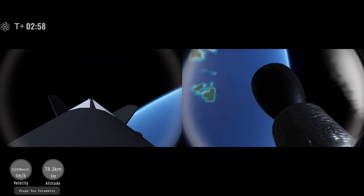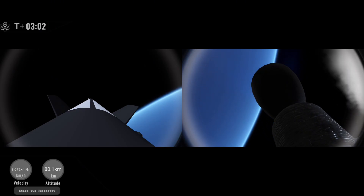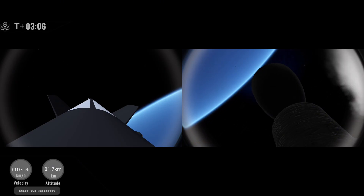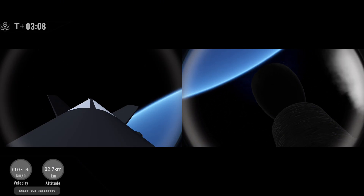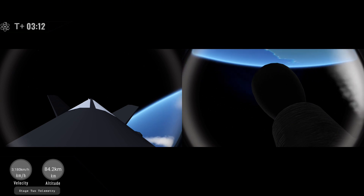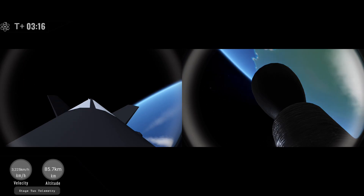Boost back shutdown. We just saw the boost back burn wrap up there. If all goes well the second stage should burn for around one more minute as the booster makes its descent. We do still have an entry burn to perform on the first stage to do final course adjustments and slow down a bit. That should take place in just over a minute.